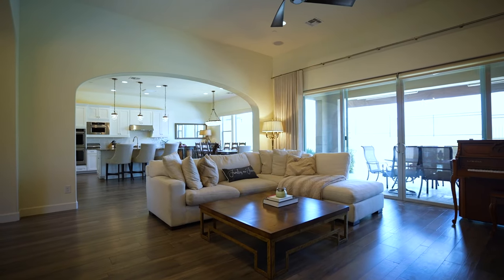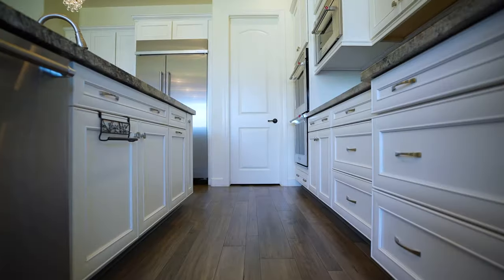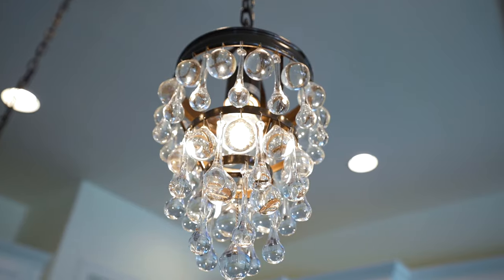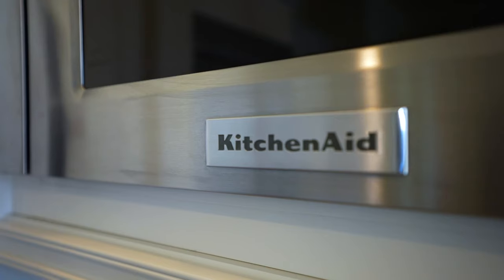The great room and kitchen are the heart of the home and have top quality finishes that include tile, wood flooring, and a large quartz center island. Note the upgraded lighting, custom cabinetry, backsplash, gas range, and double ovens.